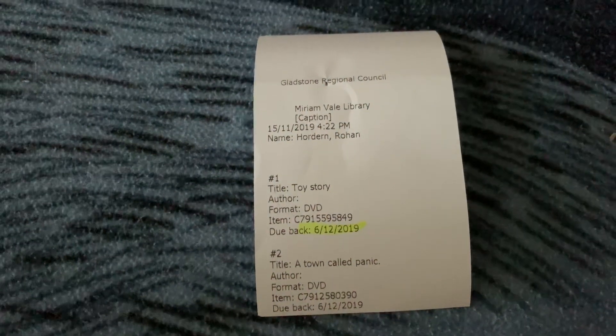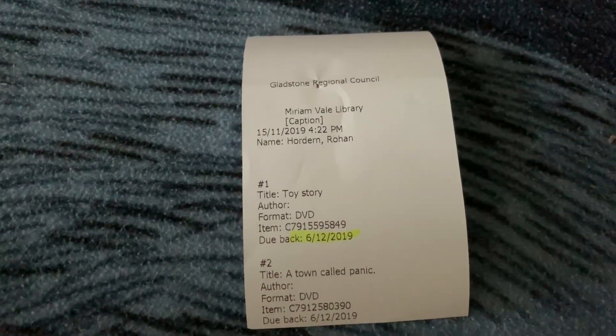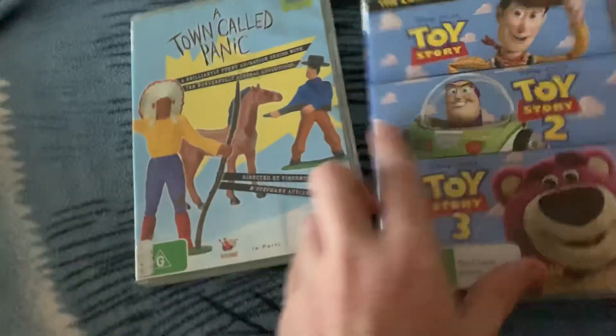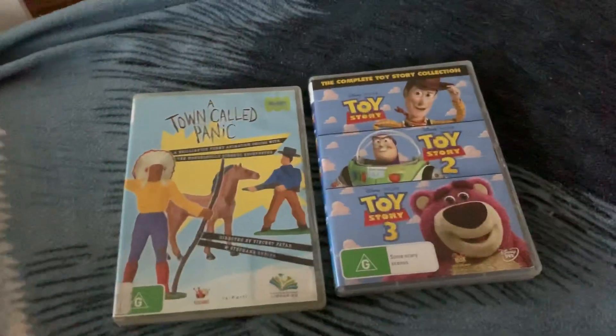But enough of that — this is what I've got from the library. I hope you guys enjoyed this video, and I'll see you guys later. The due dates are December 6th, 2019. And that's all I've got to show you guys here in the DVDs together. See you later, guys. Bye.